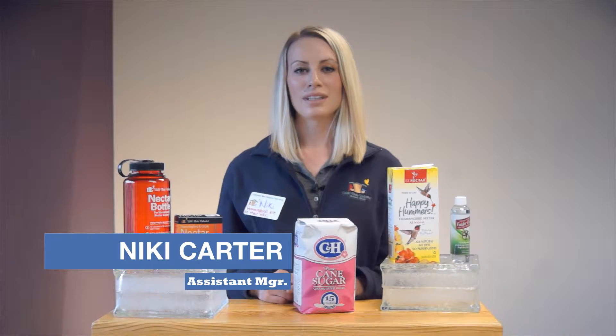Hi, my name is Nikki here at Wild Birds Unlimited. It's that time of year again when hummingbirds are starting to make their way through the front range, so we're going to talk a little bit on how to feed them.